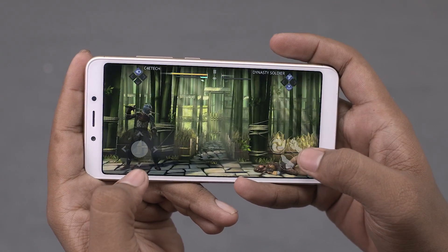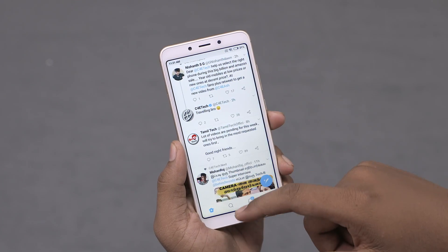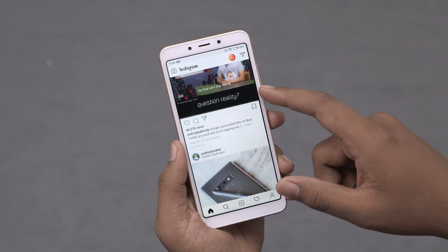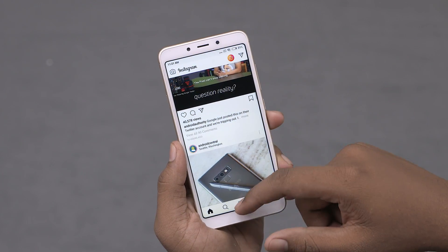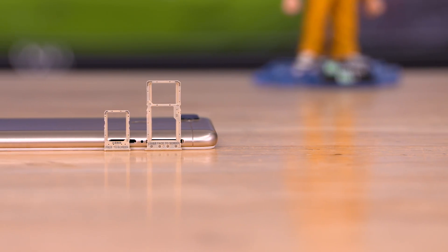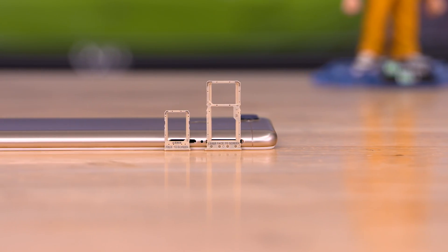On the memory side of things, we have 3GB of RAM and 32GB of storage as the base variant, with the higher-end variant getting a bump up to 64GB of storage for about 1,500 rupees more. The Redmi 6 does come with a dedicated microSD card slot along with dual SIM support, so you can always grab one if you're running out of storage.